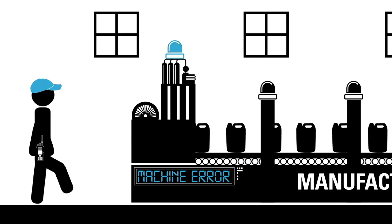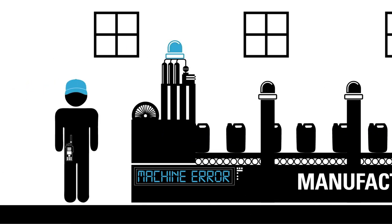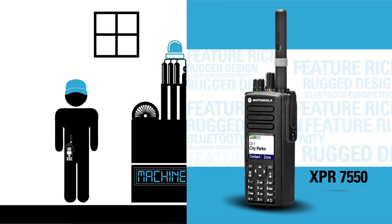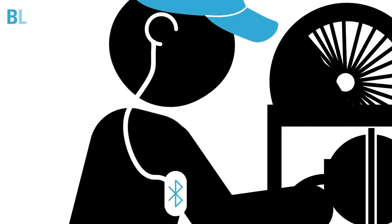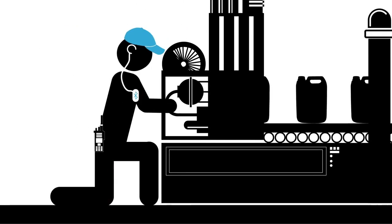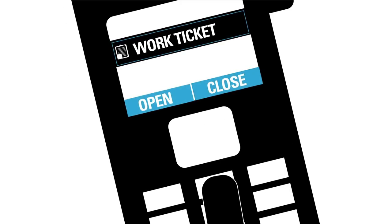The technician has an XPR7550 radio, which combines the extensive features and IP57 ruggedness that his job demands. With a Bluetooth connected headset, the technician takes the call hands-free while he's working. He completes the repair quickly and closes the work ticket using the keypad on his XPR7550 radio.